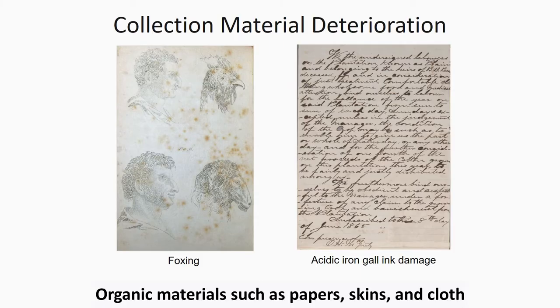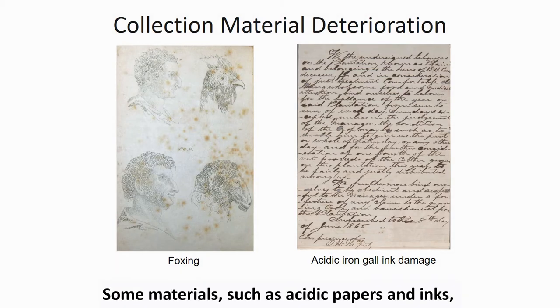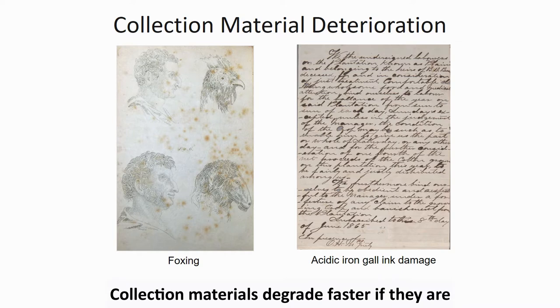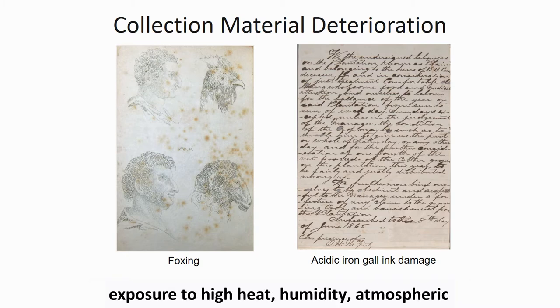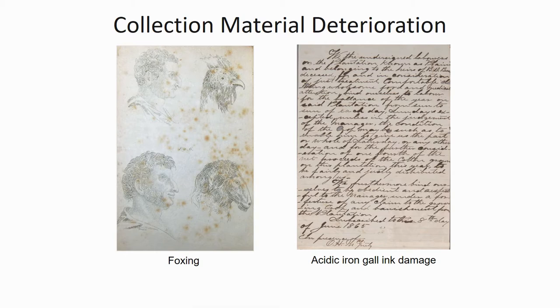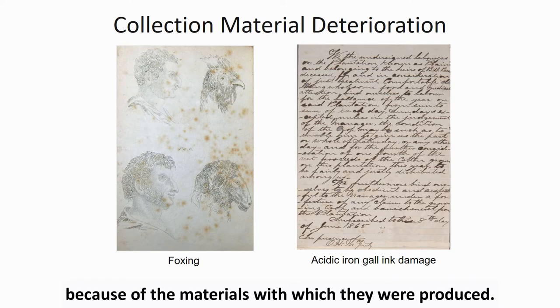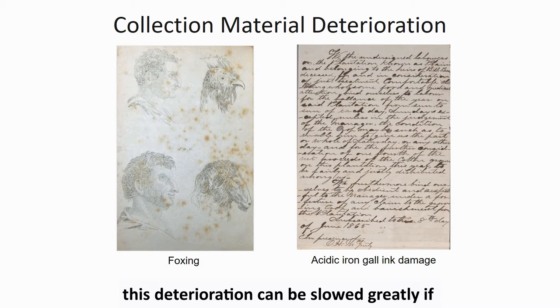Organic materials such as paper, skins, and cloth break down over time. Some materials such as acidic papers and inks deteriorate quicker than others. Collection materials degrade faster if they are stored in poor environmental conditions and have exposure to high heat, humidity, atmospheric pollutants, or UV light. The items shown here display damage and degradation due to the materials with which they were produced. While not entirely preventable, this deterioration can be slowed greatly if materials are stored in a good environment.